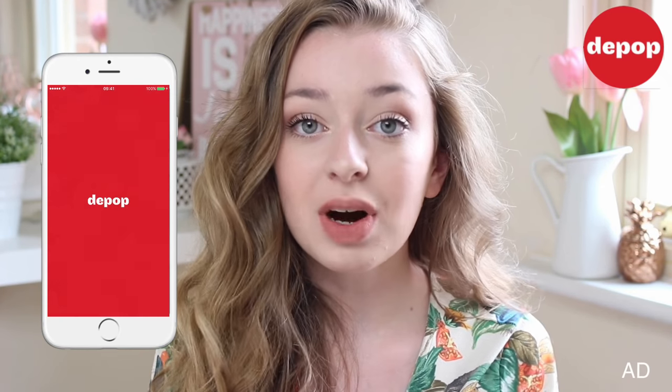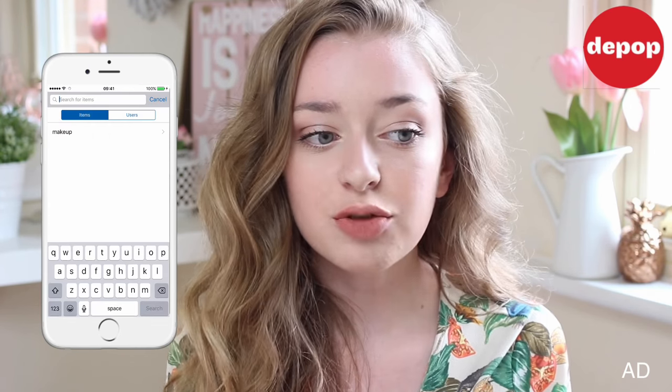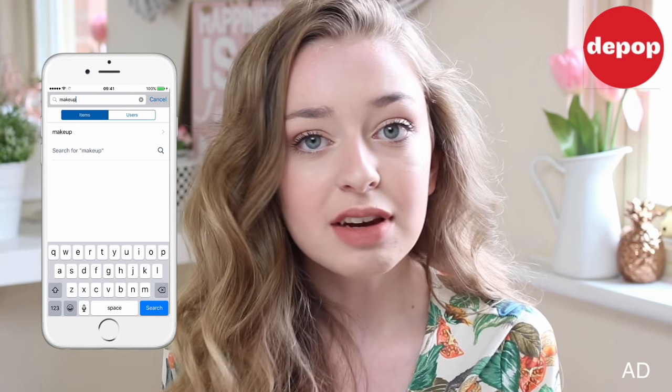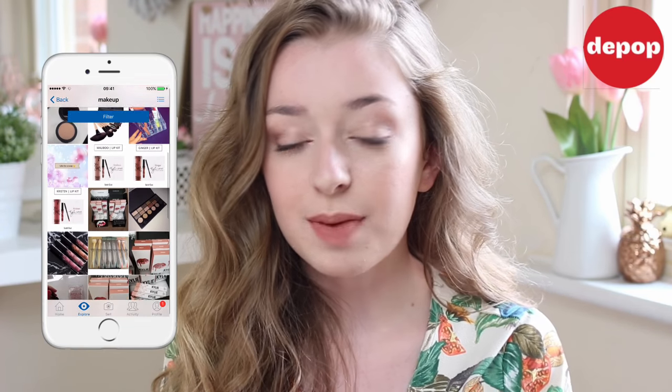But before I get into actually what is in my school bag, I wanted to talk to you a bit about my Depop. If you don't know what Depop is, it's basically an app where you can buy and sell a load of things from areas of fashion, beauty, accessories, stationery, everything like that. It's free to download and you can just make an account and sell things on there and then you just send them off. Pretty simple really.